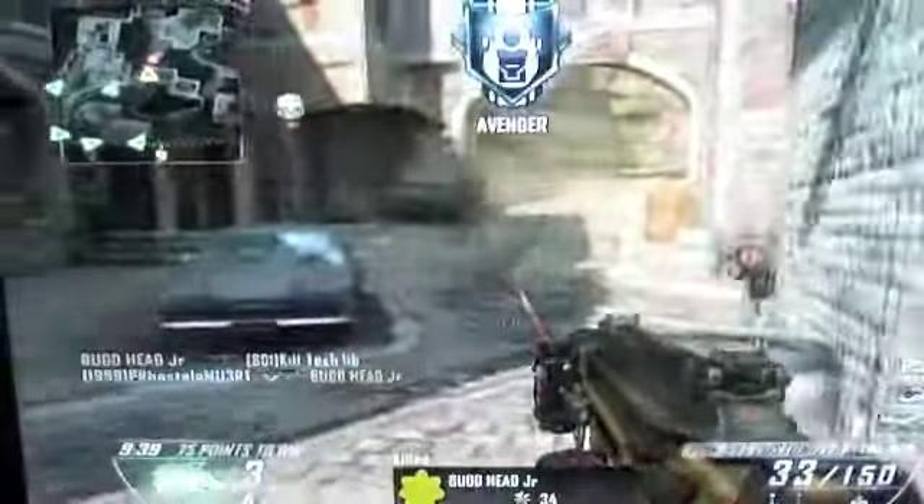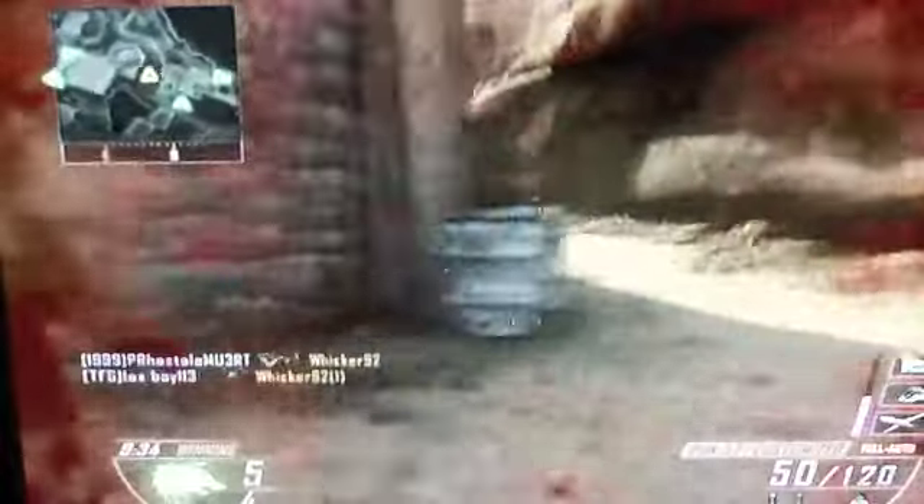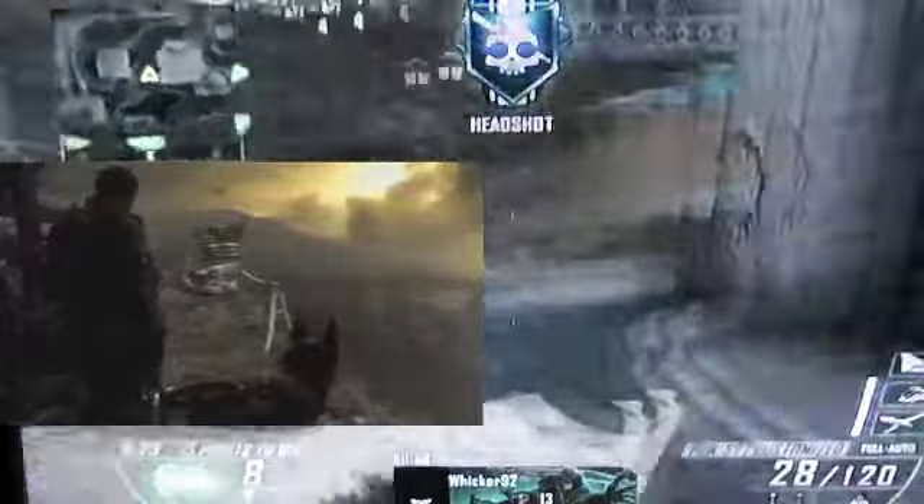The information I'm bringing you today is that Call of Duty just posted a video about the behind-the-scenes of Call of Duty Ghosts, and they put some gameplay in it and stuff like that. If you want to see the original video, go into the description.